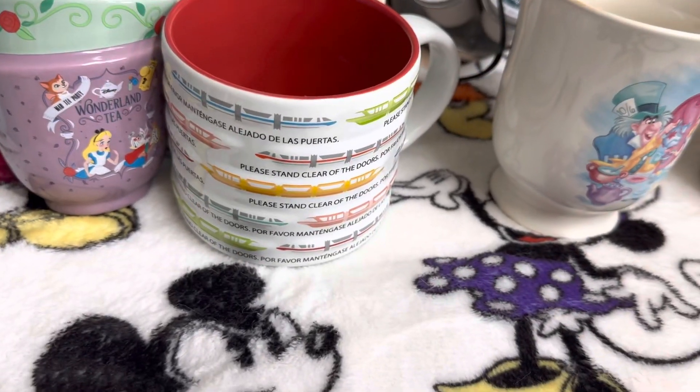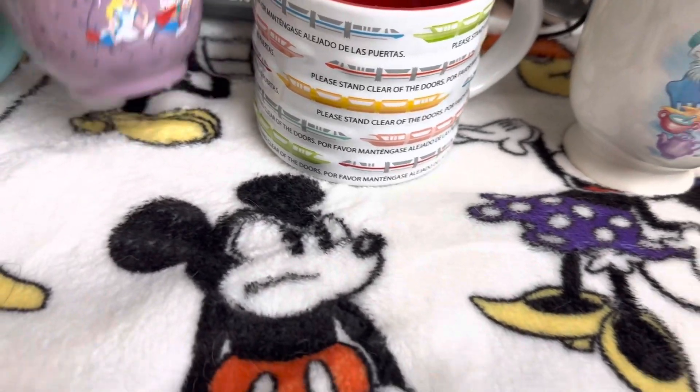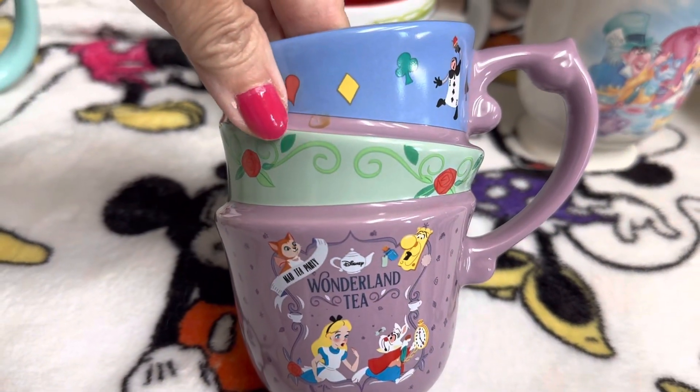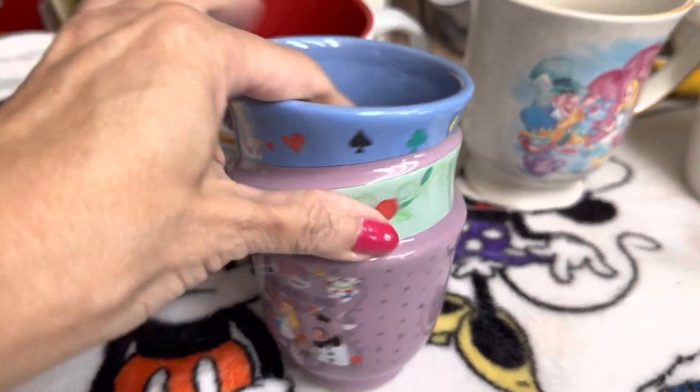And then the next one — the Wonderland Tea Cup. This one is so cool because it's so unique.